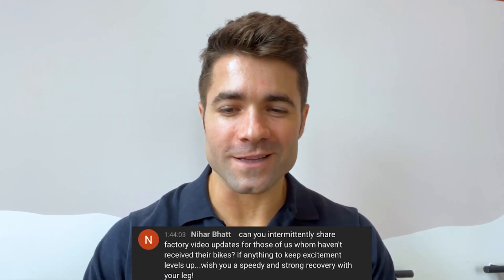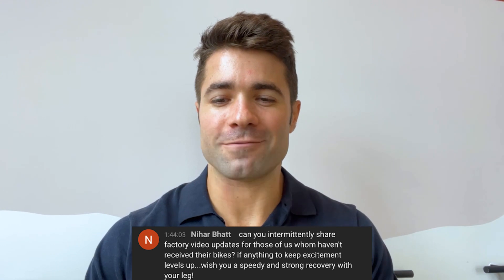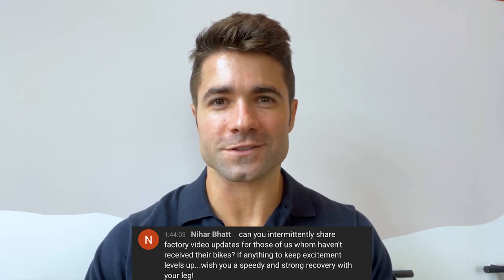We've got a comment from Nihar: Can you intermittently share factory video updates for those of us who haven't received their bikes? If anything, to keep excitement levels up. Well, Nihar, we've got some factory footage for you today, so just hang tight.